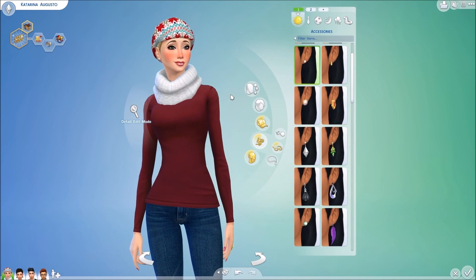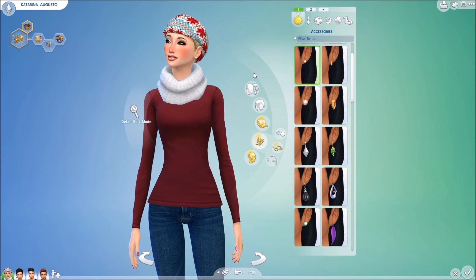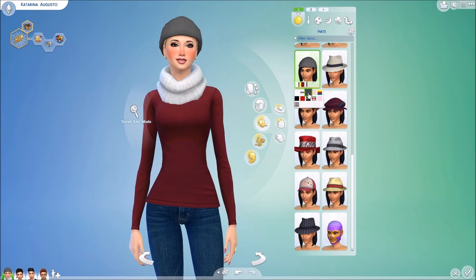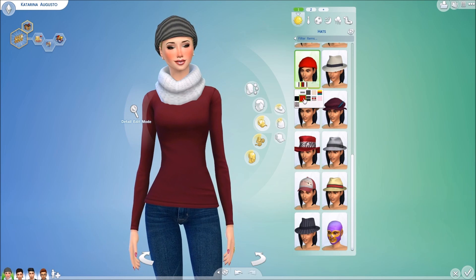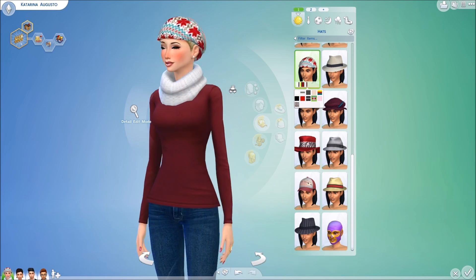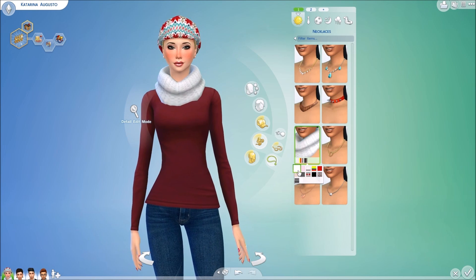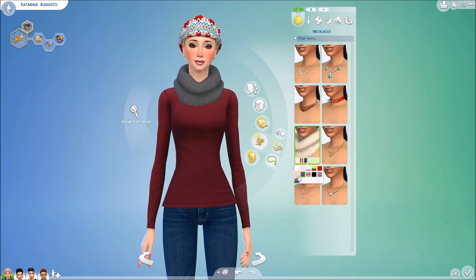Going ahead into accessories — we have this hat and beanie set by Miss Blue. The hat is, of course, in the hat section. It comes in a variety of flavors: all white, stripes, gray, tan, Rasta colors, pink, and just a few more. Amazing colors, really done very well. Then you have your scarf to go with it, which is in necklaces. It has your basic white, your pink, and the stripes — all the same colors that correspond with the hat.